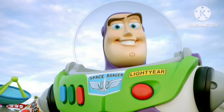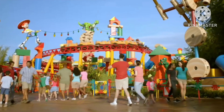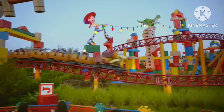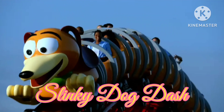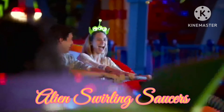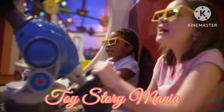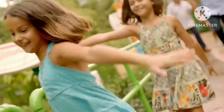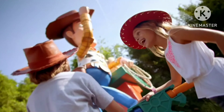This is Toy Story Land, another completely immersive area here at Disney's Hollywood Studios. Get ready to play big. Take a twisting, turning ride on Slinky Dog Dash, and an interstellar spin aboard Alien Swirling Saucers. Then go for a high score on Toy Story Mania. You'll find lots of excitement for your little ones here in Toy Story Land and all throughout the park.